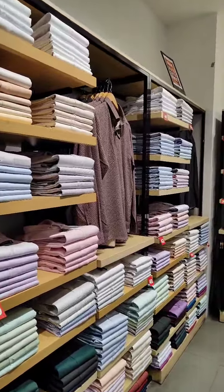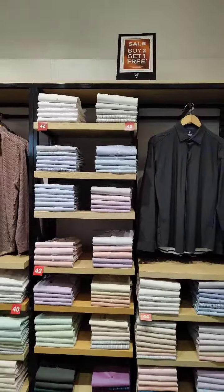Main line with size wise color blocking. Offer communication: 2 plus 1.